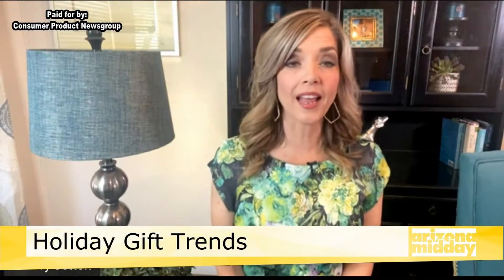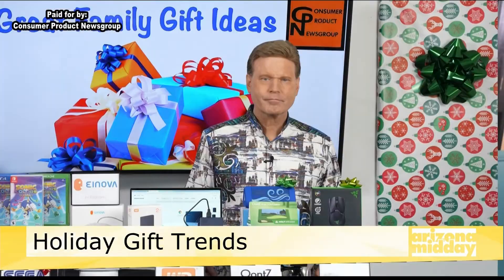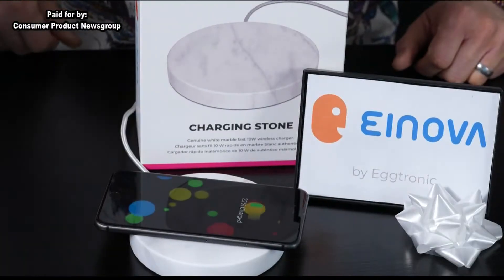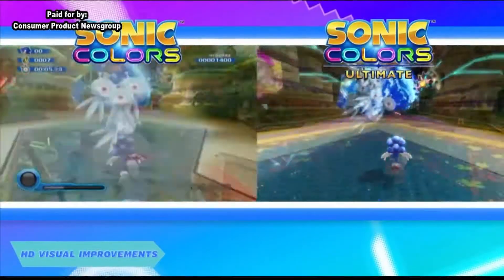It's time now to talk about holiday gift ideas for everyone in the family. Consumer Product News Group's executive editor David Gregg partners with top companies to share a shelf full of gift ideas for every family member.